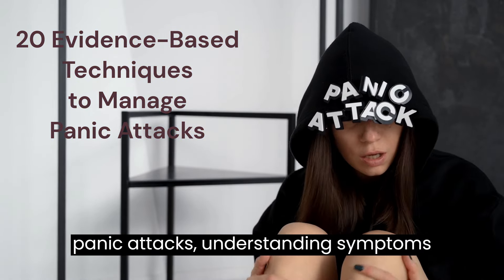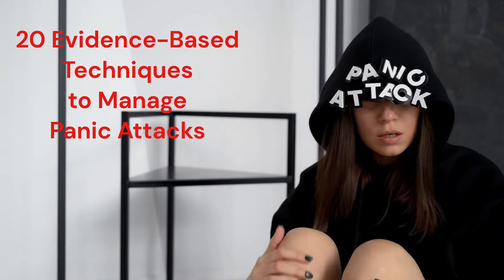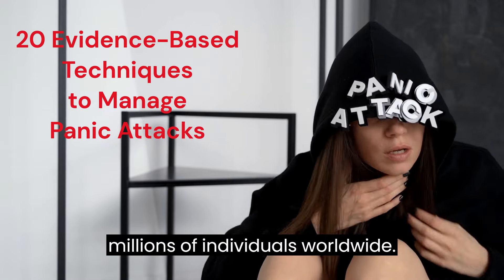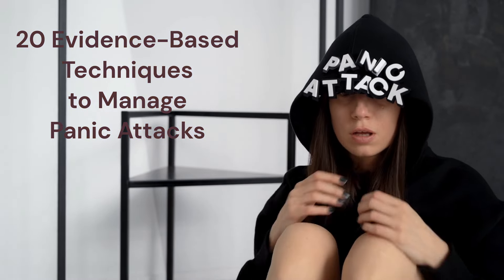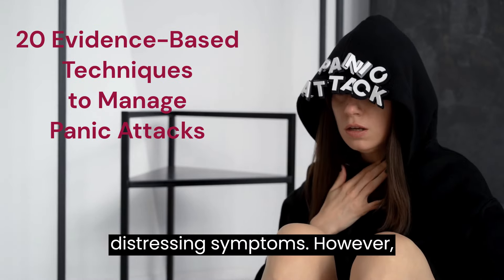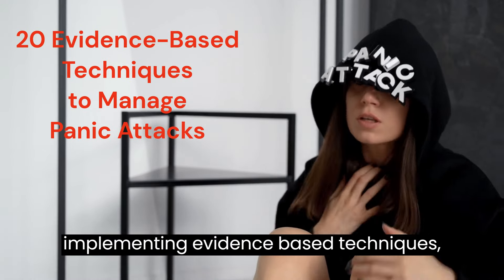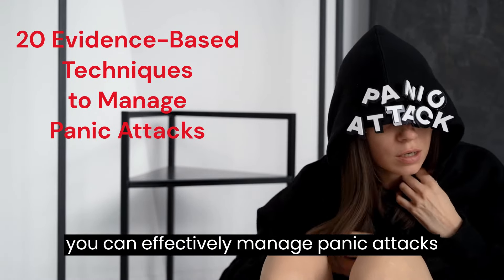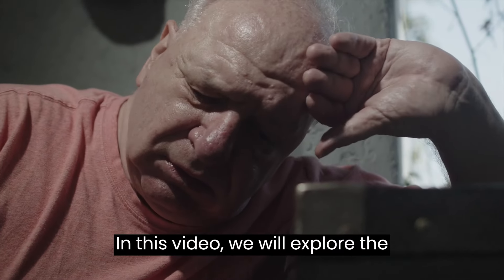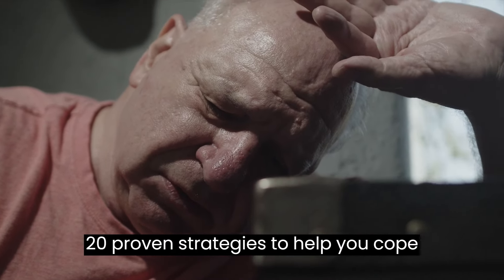To manage panic attacks: understanding symptoms and effective strategies. Panic attacks can be debilitating and overwhelming experiences that affect millions of individuals worldwide. These sudden and intense episodes of fear can lead to a variety of distressing symptoms. However, by understanding the symptoms and implementing evidence-based techniques, you can effectively manage panic attacks and regain control of your life. In this video, we will explore the symptoms of a panic attack and discuss 20 proven strategies to help you cope during these challenging moments.